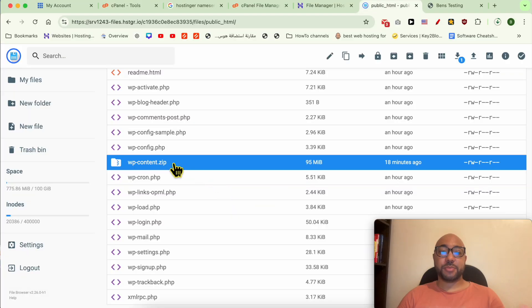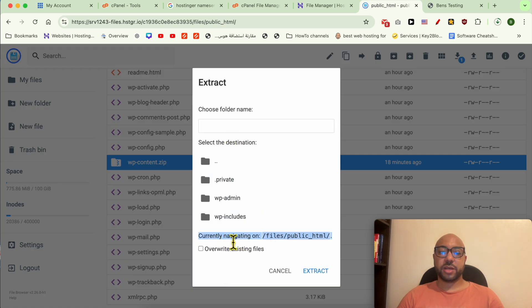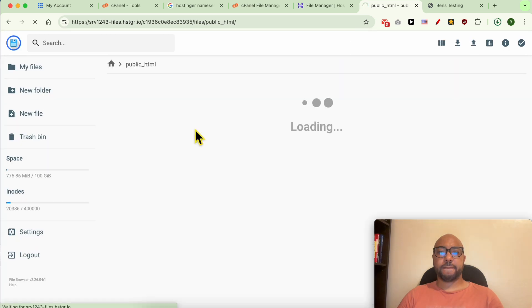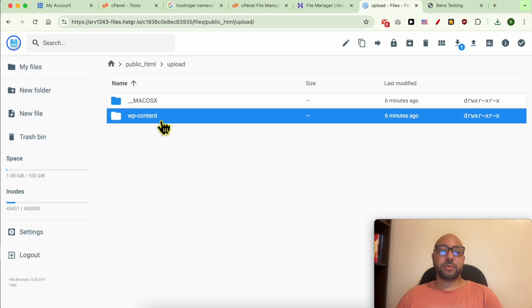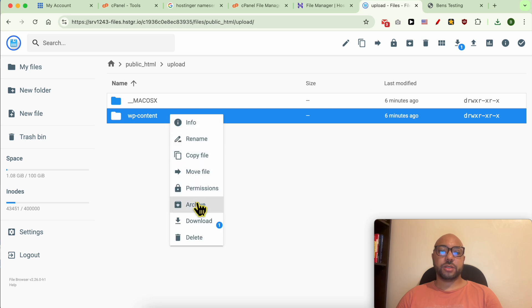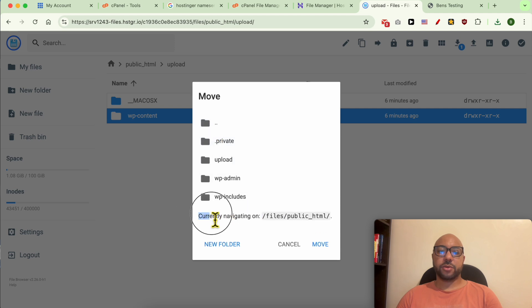Once the upload is complete, click on the file, select Extract. Keep the current navigation path as the extraction destination and click Extract. Give the folder a name such as 'upload' and hit Extract. Then navigate into the upload folder, locate the wp-content folder, and move it into the public_html folder by double-clicking through to public_html and clicking Move.